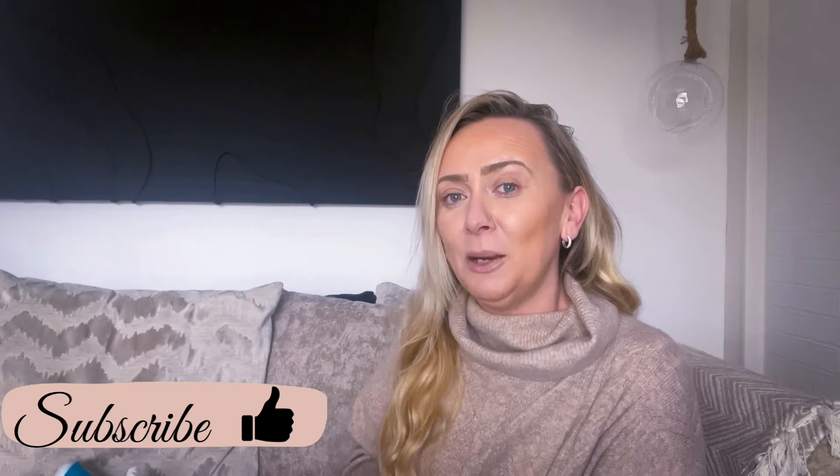Before we get into this video, if you are new here, welcome to my channel. My name is Charlie and I create content on lifestyle, shopping hauls, home decorating, and sometimes I like to do come-shop-with-me videos. If that's something you're interested in, please consider subscribing - it's free. Just hit that red subscribe button down below, and if you do subscribe, make sure you hit that notification bell.